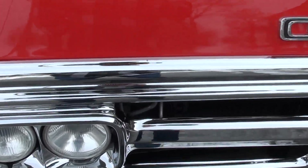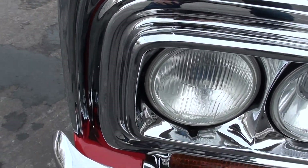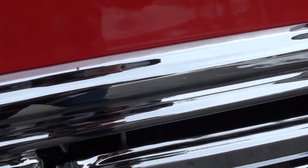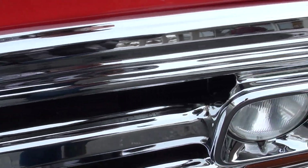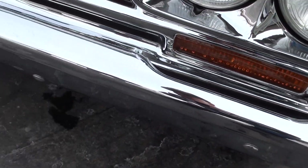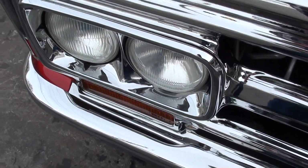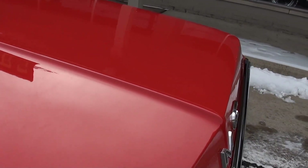Very nicely done. As we walk around this thing you're going to see how nice that chrome is — all of that stuff is redone. There are not many miles on this truck. The original owner hardly ever drove it; all they did was show it. And the folks up here didn't put very many miles on it either. I'm going to guess this truck has got about 5,000 miles on it since it's been done, if that.